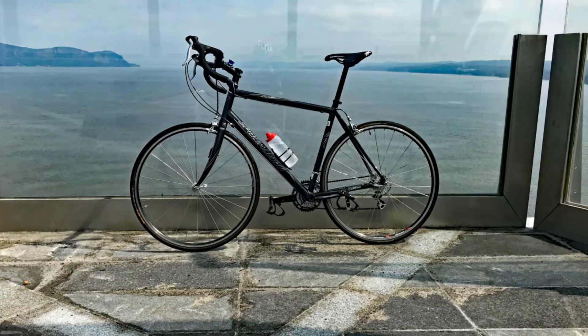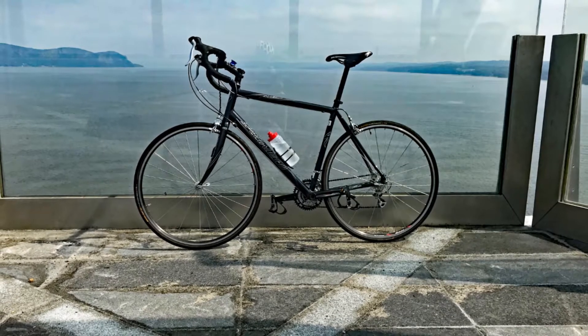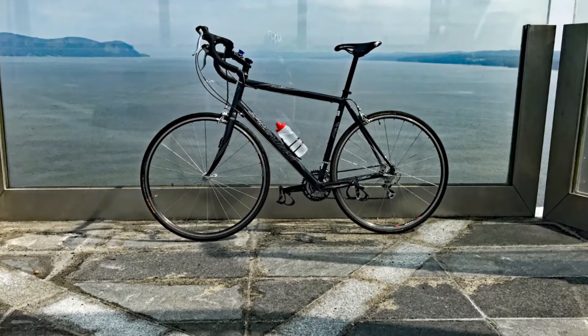There's an unwritten law that you have to take a picture of your bike leaning against something, and I don't want to break any laws, so here it is.